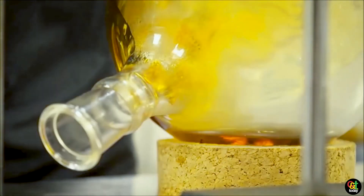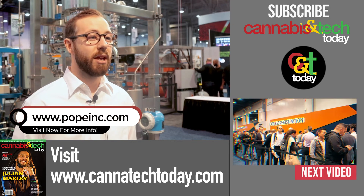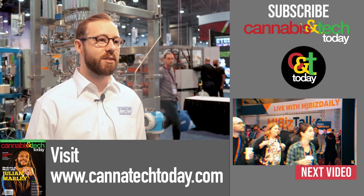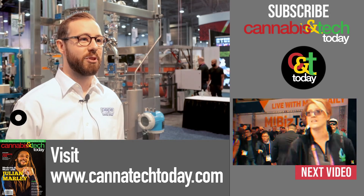We make a couple bigger products than this. We have one bigger line and it's about two and a half times the capacity. We haven't seen much demand for it in this industry but I expect it to come through. If you visit our website you can go to popeinc.com — that's our main website. There's also popecannabisdistillation.com which is more focused on what we're doing within the cannabis space.